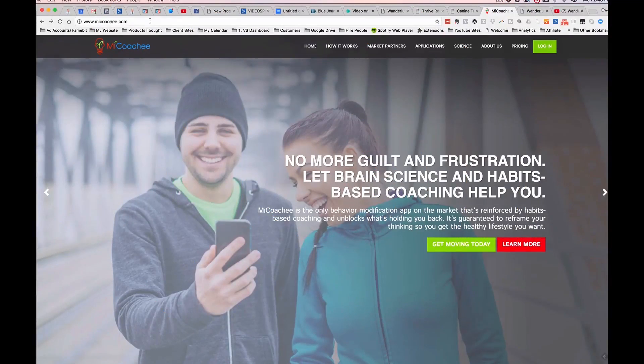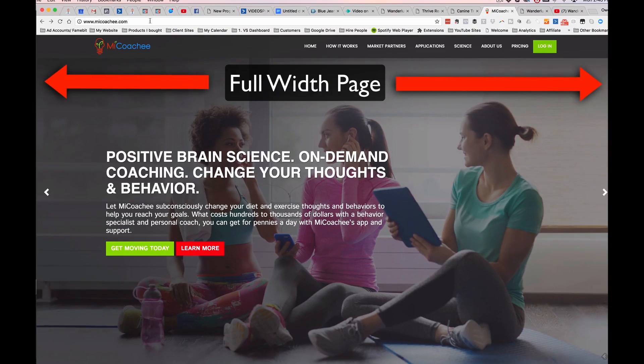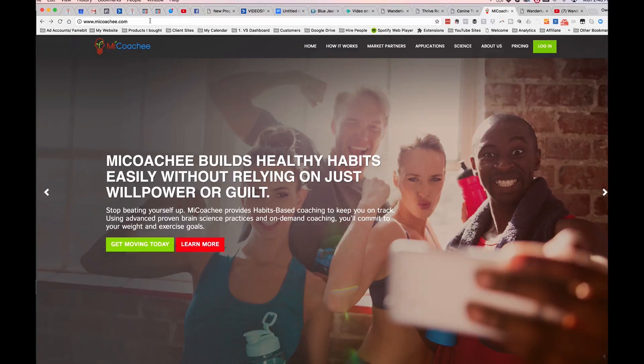Here's an example of a really high-impact homepage — great visual imagery. Notice how it's a full-width page, meaning it takes up all of the area on the screen. That really creates a movie-like dominating experience. It's really very powerful here.